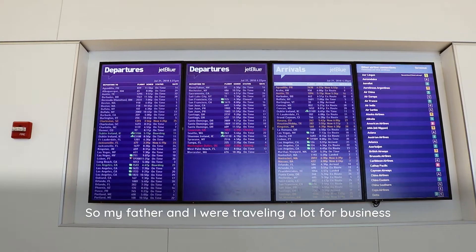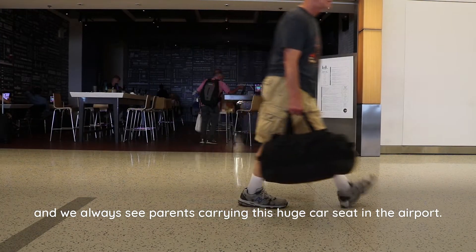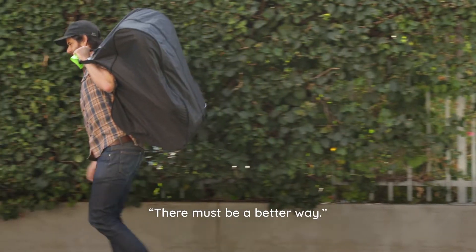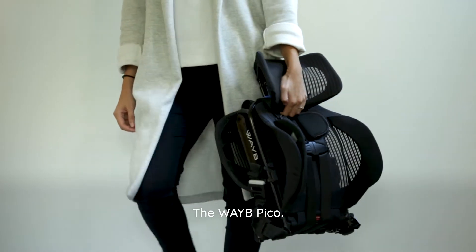My father and I were traveling a lot for business, and we always see parents carrying this huge car seat in the airport. It looks so difficult, and I said to my father, there must be a better way. We had this idea for a travel car seat, the Wayb Pico.